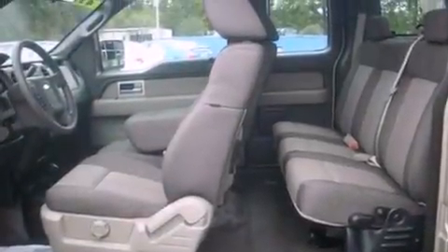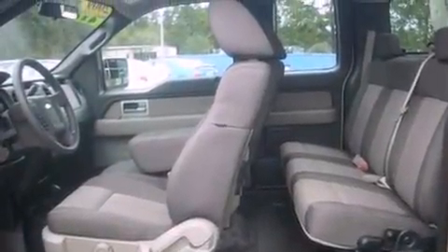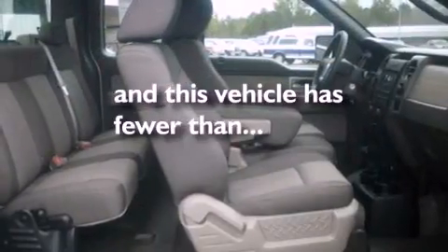Additional features include a low tire pressure indicator, privacy glass, and this vehicle has less than 38,000 miles.